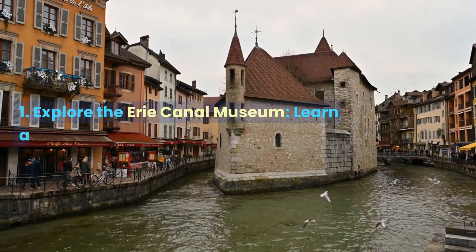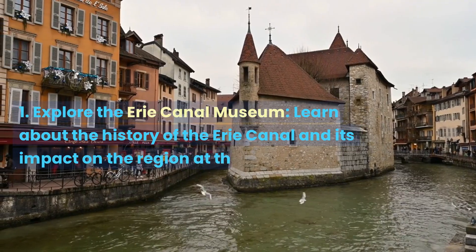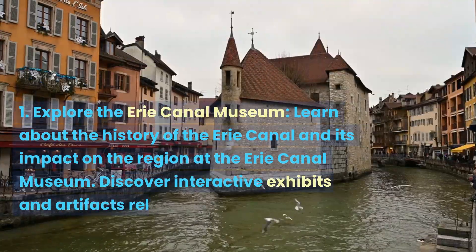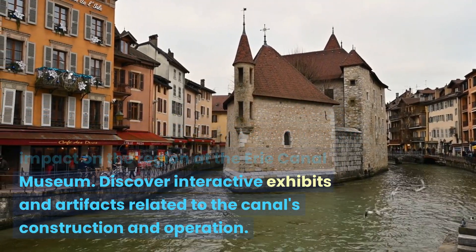Explore the Erie Canal Museum. Learn about the history of the Erie Canal and its impact on the region at the Erie Canal Museum. Discover interactive exhibits and artifacts related to the canal's construction and operation.